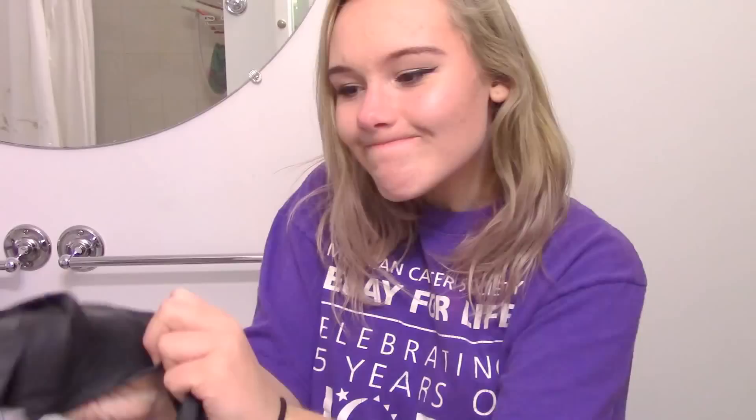Now this is the first time I've ever done something like this. So I have all my cool professional stuff from Sally's that I'm going to be using. So thank you Sally's. First I have my t-shirt on and I'm gonna put these gloves on, because all the cool kids have the black gloves from Sally's.